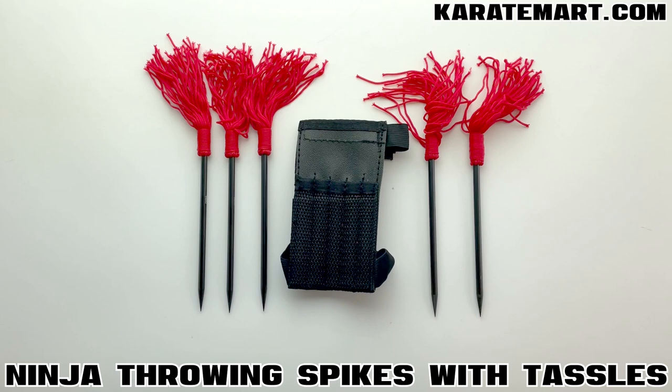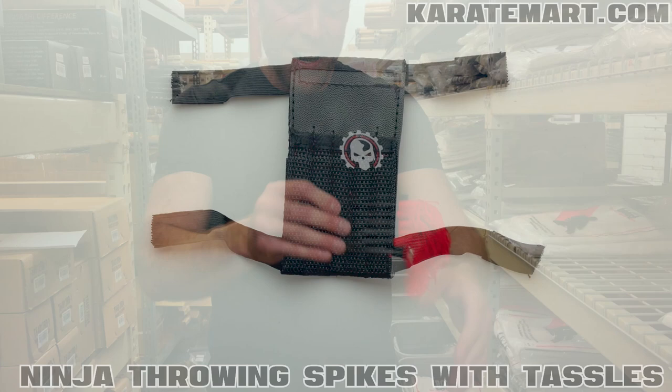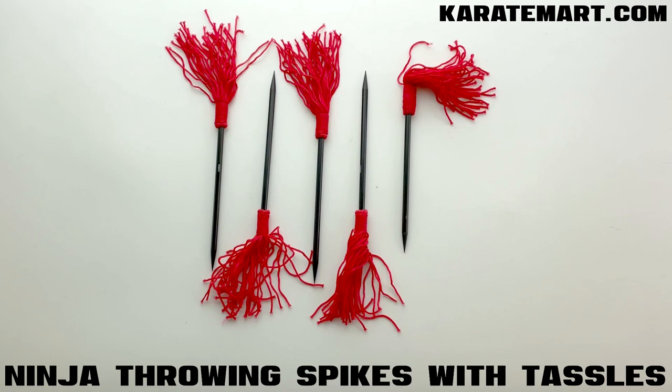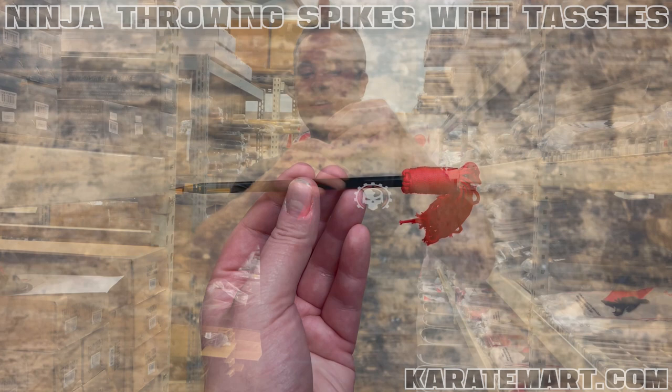So we've got some throwing spikes — also called bo shuriken. Our next weapon is the ninja throwing spikes with tassels. I love these things. They come with a really nice nylon case that has little wrist straps, so we can actually hook it to our wrist, wear it underneath our shirt, and grab a spike whenever we need one. They come in a set of five. Each spike is five and a half inches long, made out of 440 stainless steel with a black finish.